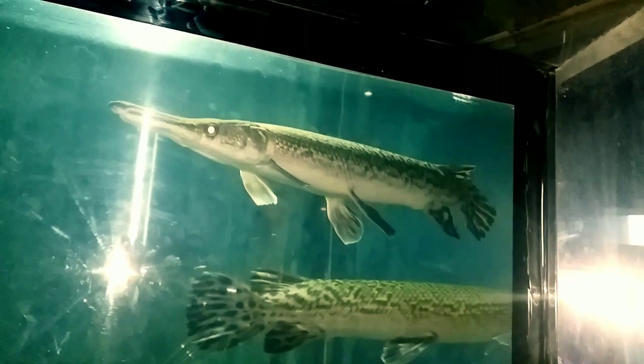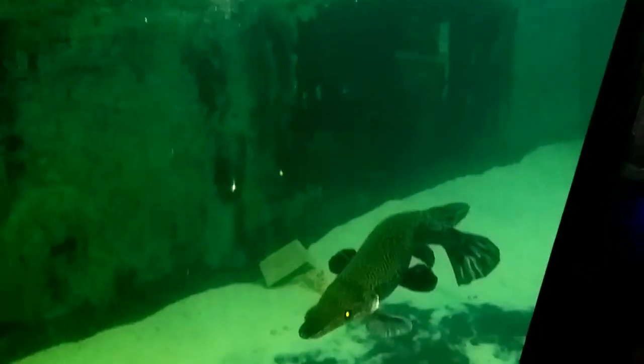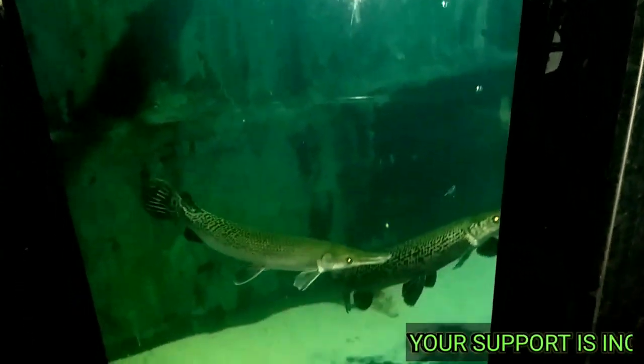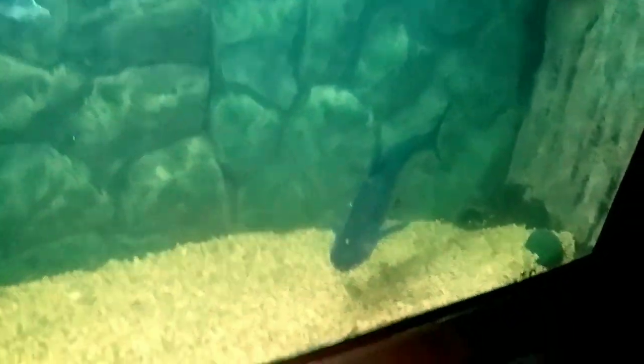I'm sorry for the flashlight being on because the lights in the aquarium are not bright enough and there is so much darkness, so it's hard to shoot a clear video. Please bear with me. Moving on to another fish — these species are called by many names, for example iridescent sharks, pangasius, etc. There are somewhere around eight iridescent sharks in this aquarium.